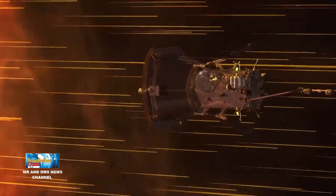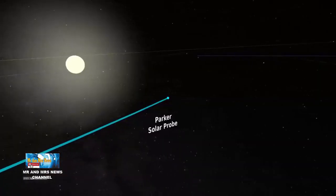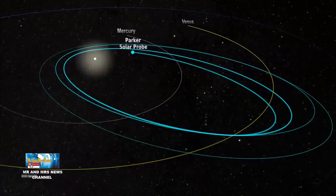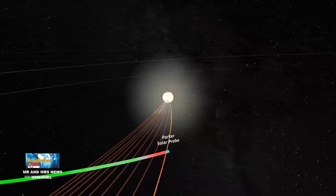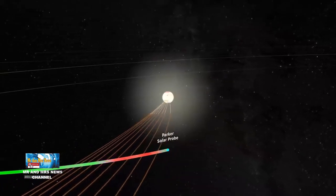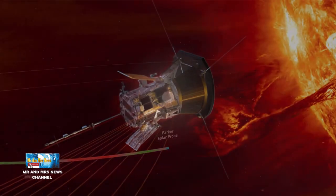Perisai surya di bagian depan pesawat ruang angkasa terbuat dari komposit karbon-karbon yang diperkuat. Sistem ruang angkasa dan instrumen ilmiah terletak di bayangan umbra perisai, di mana cahaya langsung dari matahari terblokir sepenuhnya.